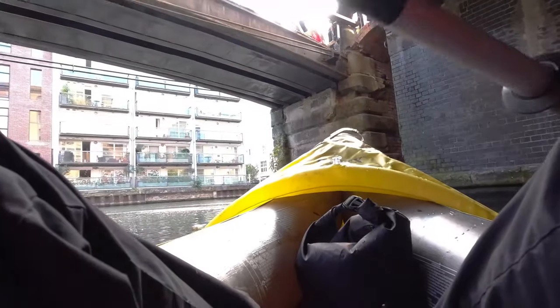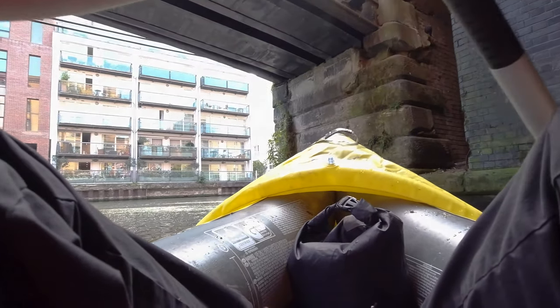That looks good. To find out more about this unique place, visit our website at beyondthepoint.co.uk. We're out into broad daylight. See you later.